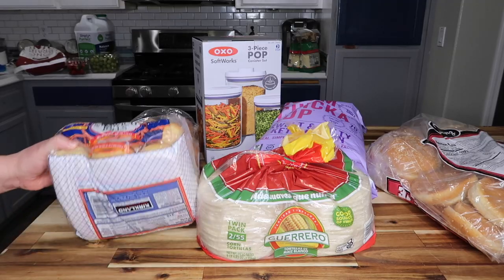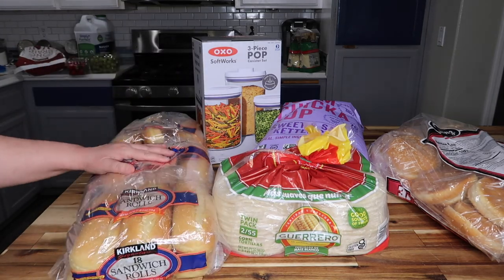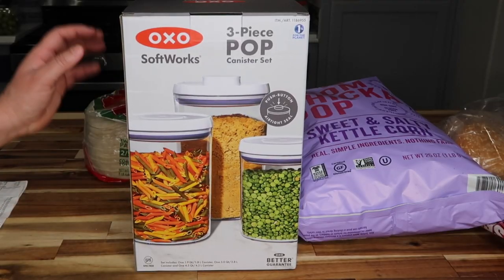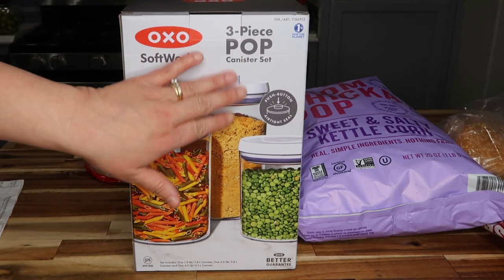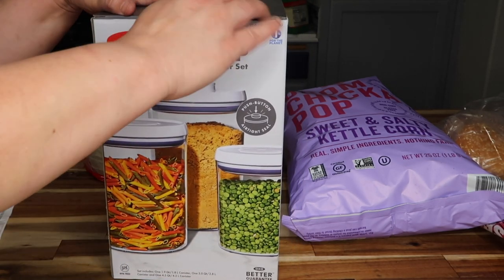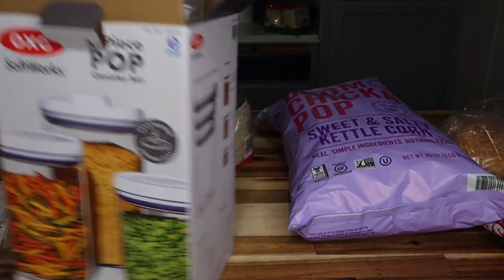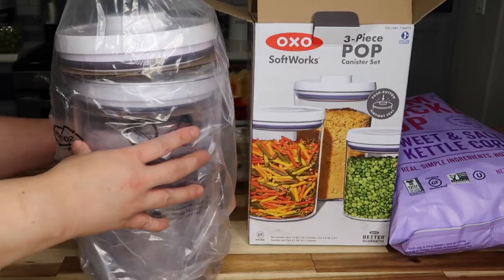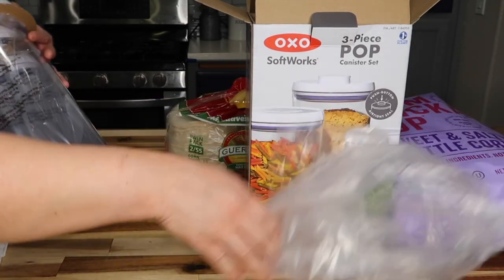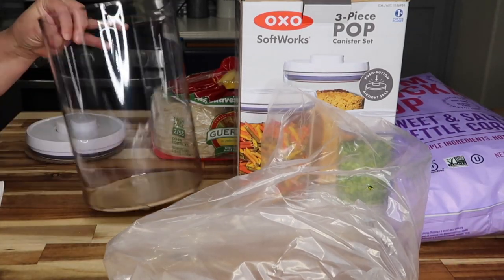Right here we have Kirkland sandwich rolls — my kids love these for sandwiches and I pack them for lunch too — $5.99 for 18. I also got this OXO SoftWorks three-piece pop-up canister set — I have the square ones but these are the round ones which looked really cool, so I went ahead and picked them up since I hadn't seen the round ones before.